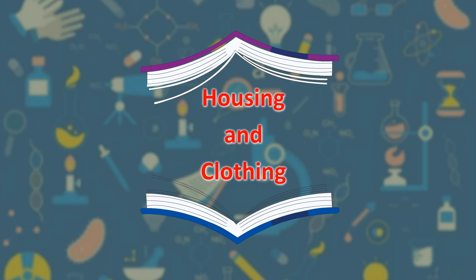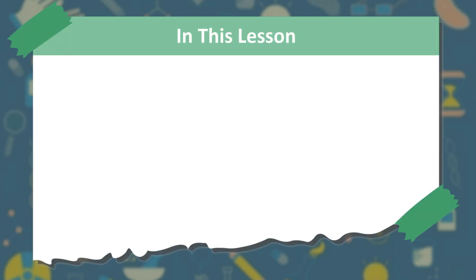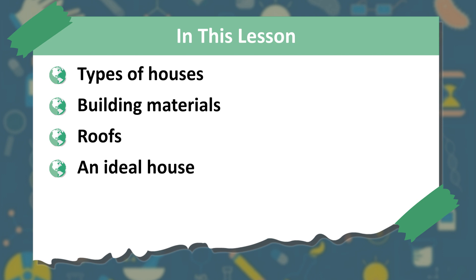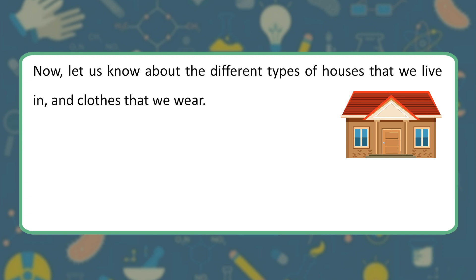Housing and Clothing. In this lesson, we will learn about types of houses, building materials, roofs, an ideal house, and clothes. Now, let us know about the different types of houses that we live in and clothes that we wear.